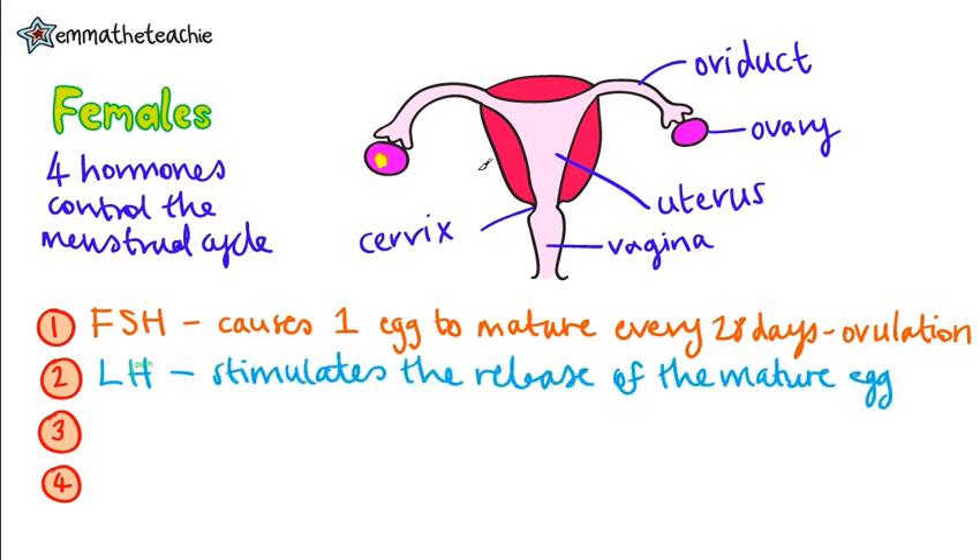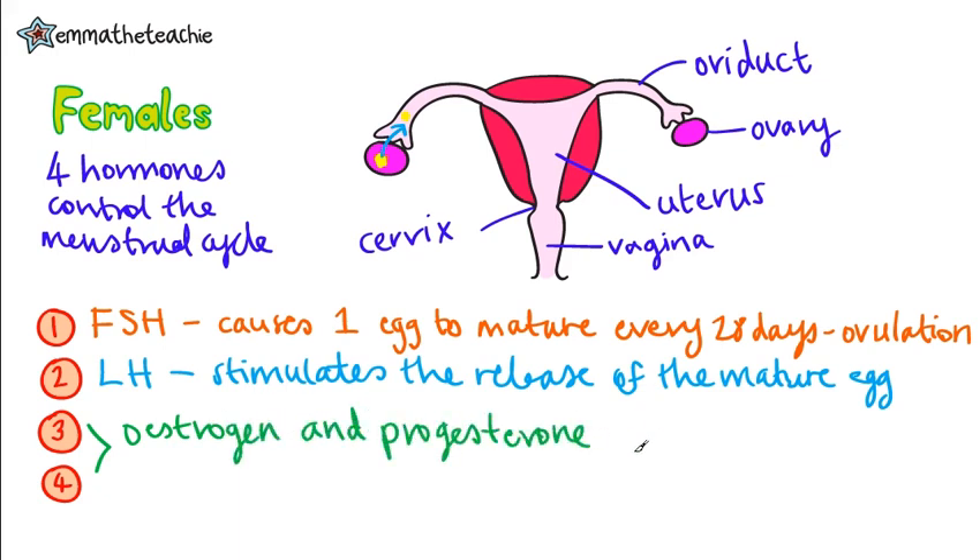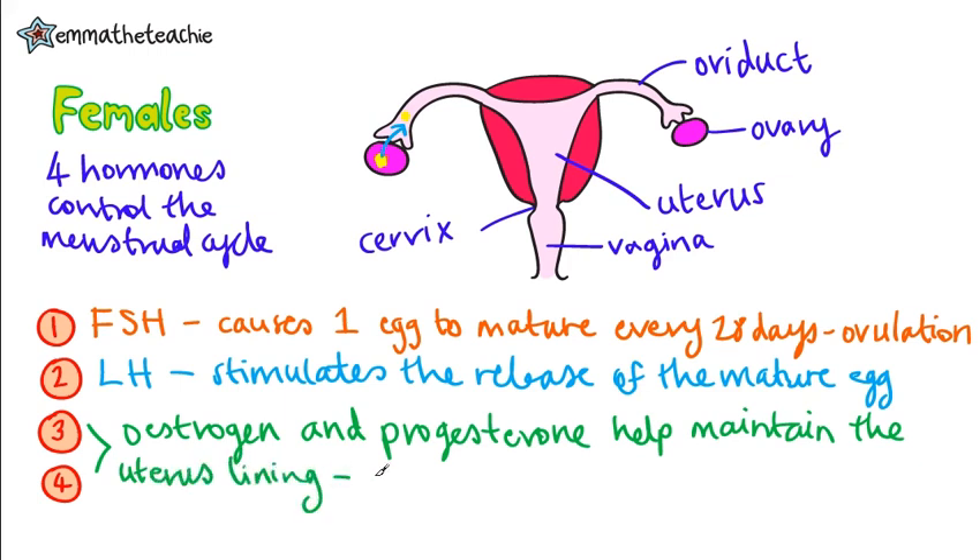Up here, we can see that it will travel out of the ovary and into the oviduct. Oestrogen and progesterone carry out a similar function. They help to maintain the uterus lining, which just means it stays thick, ready for a fertilized egg to come along and implant into.